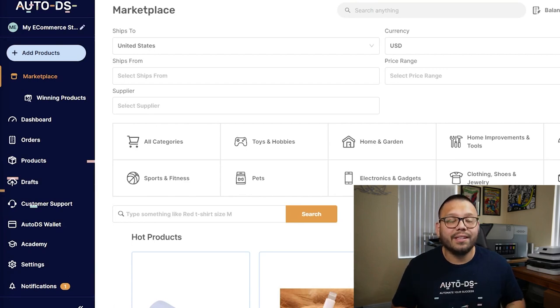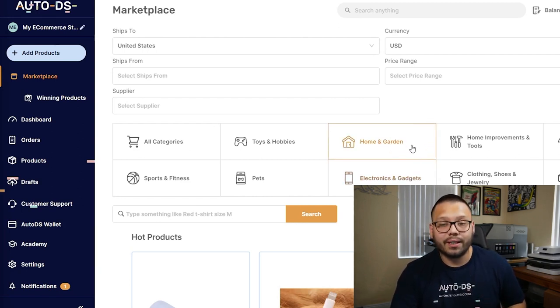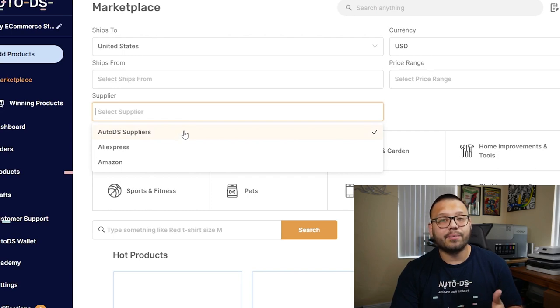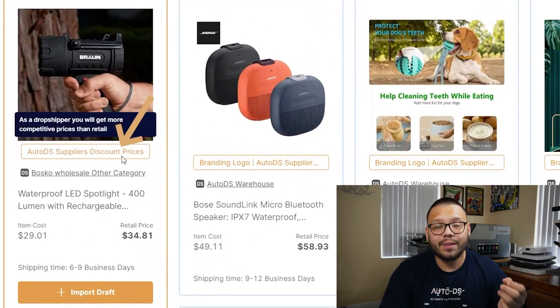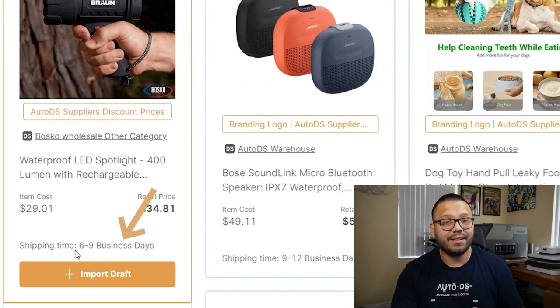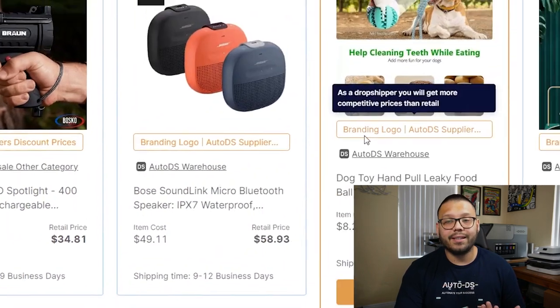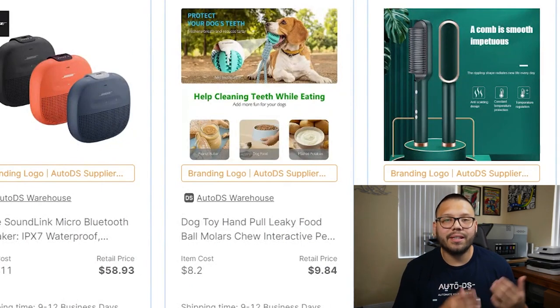Here are some supplier recommendations. These have proven great customer service and good return policies. First is AutoDS itself — we now offer the AutoDS warehouse, so you can use us as an actual supplier. Let's run over to platform.autods.com, click on Marketplace, and select your supplier. You'll be prompted with three options: AutoDS, AliExpress, and Amazon. Selecting AutoDS, you'll see products shipping from the AutoDS warehouse with discount prices and shipping between six to nine business days — faster than most other suppliers. You'll also see a branding logo feature, which lets you brand your own items under your brand name using AutoDS suppliers.